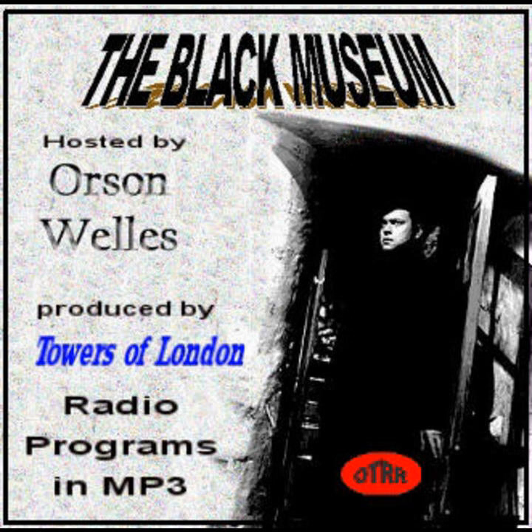Well, here we are — the Black Museum. A few yards from here, the Thames laps at the riverside of Scotland Yard. But you never know it in here. Not in this long, dim, stone-arched room. It's a kind of mecca — a goal to be reached by students of crime and criminology the whole world over.